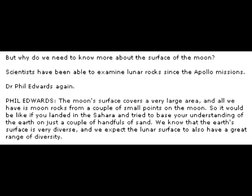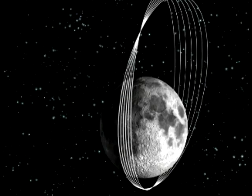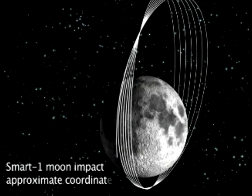Why do we need to know more about the surface of the moon? Scientists have been able to examine lunar rocks since the Apollo missions. Dr. Phil Edwards again: 'The moon's surface covers a very large area and all we have is moon rocks from a couple of small points on the moon. It would be like if you landed in the Sahara and tried to base your understanding of the Earth on just a couple of handfuls of sand. We know that the Earth's surface is very diverse and we expect the lunar surface also has a great range of diversity.' That might have stood up if the area SMART-1 crashed into was vastly different from the Apollo sites.